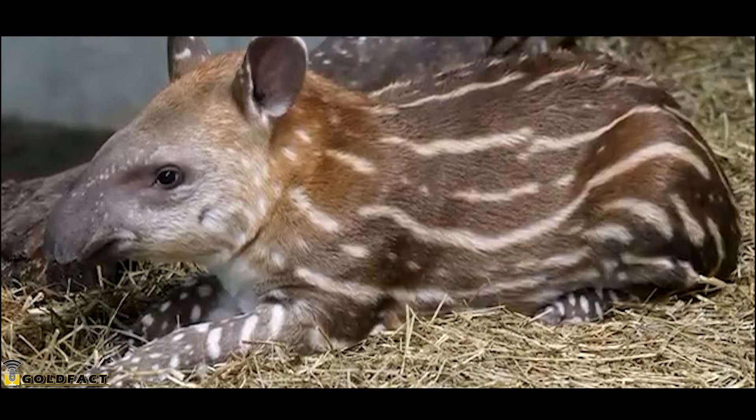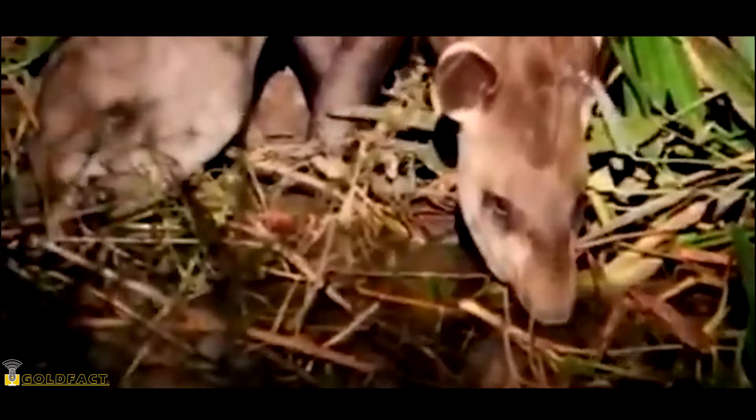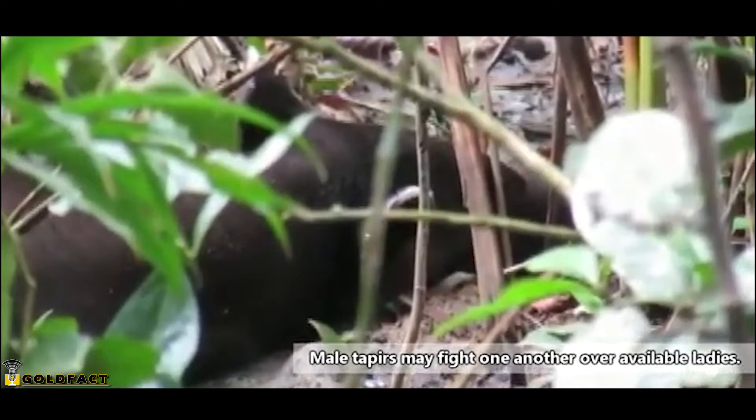These animals also come with camouflage, especially the babies. A baby tapir sort of looks like a brown watermelon with legs, and their markings help them blend in with a sun-dappled forest. Tapir babies are born one at a time. In some species, the female tapir raises her baby alone, while in others, such as the Asian tapir, the male may take part in raising the child.